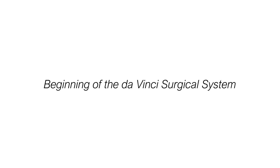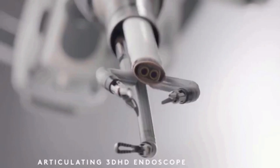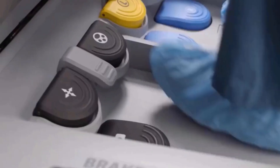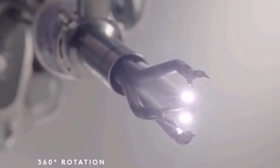The da Vinci surgical system was developed by Intuitive Surgical, a US-based company, and it received FDA approval in 2000. But it actually started in the 1980s as a Department of Defense project designed to allow surgeons to operate remotely on soldiers in battlefield conditions.